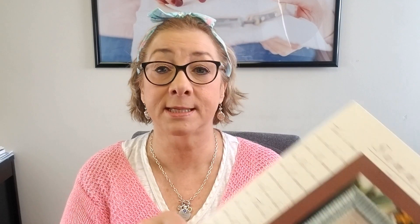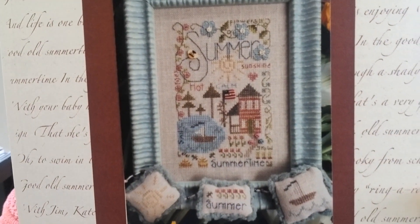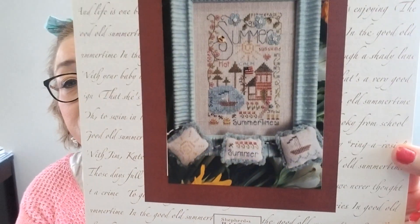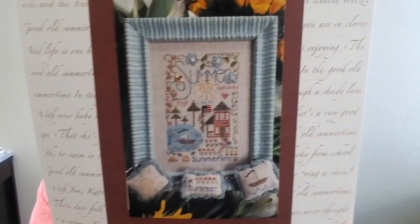Then we have something I wanted to share from Shepherd's Bush — this is Summer Notes, as we start to think about stitching things for summer. Just as a reminder, we do carry all of the Notes series by Shepherd's Bush: Winter Notes, Autumn Notes, New Year's Notes, and Stitching Notes, which is really cute. So you can look at those — Summer Notes is really pretty.